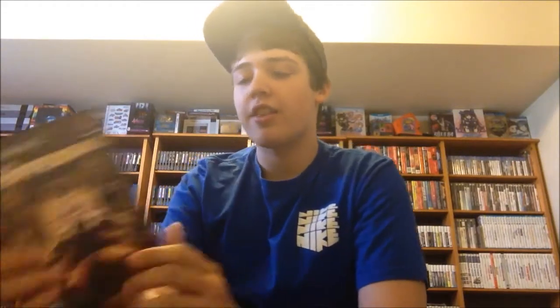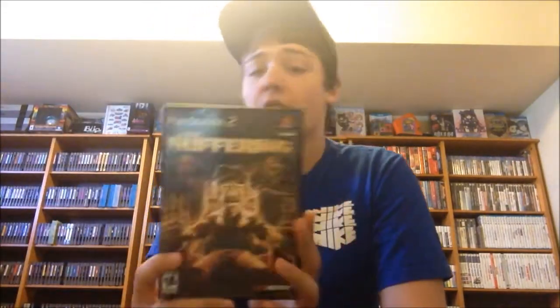At a garage sale, I paid $2 each for two different PS2 games. We have God of War 2, the two-disc set — it is complete with both discs — and The Suffering. So I got those for $2 a piece at the garage sale, really nice pickup. Just ones that I didn't have, so I picked them up.